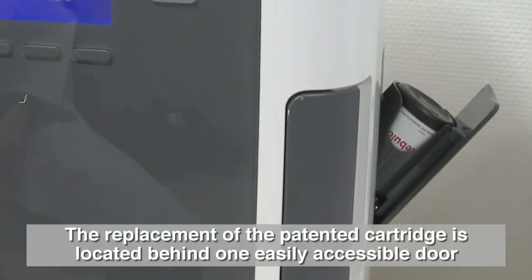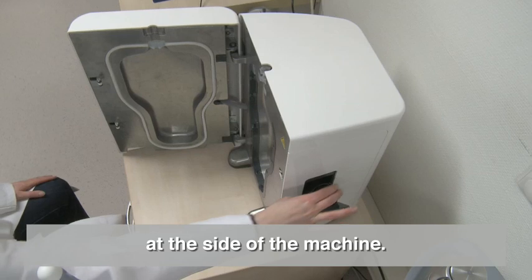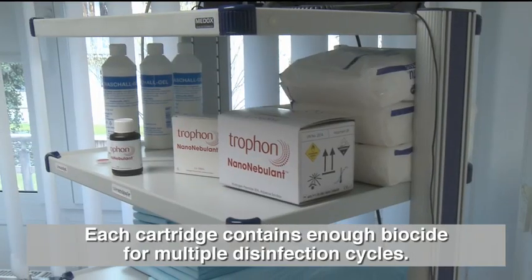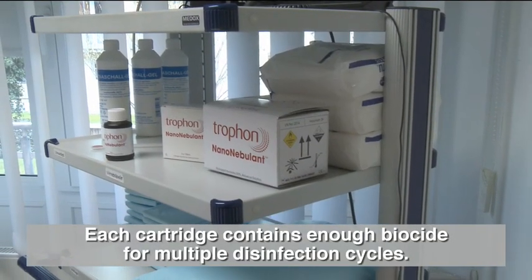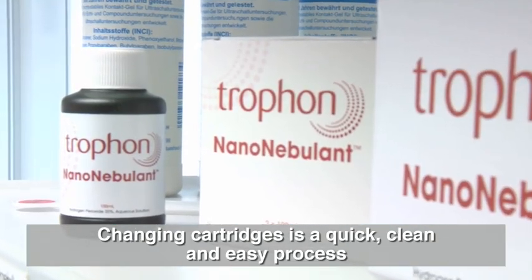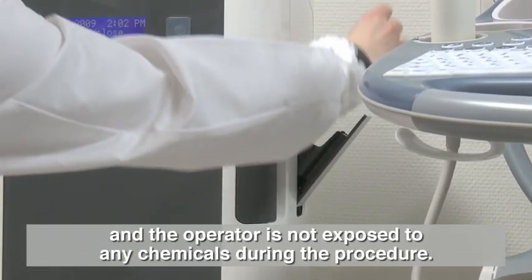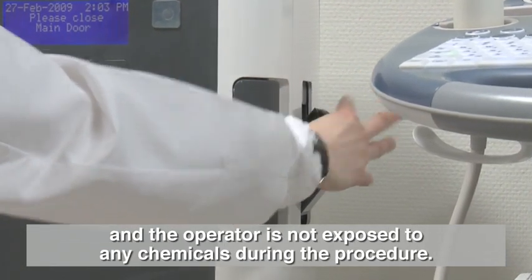The replacement patented cartridge is located behind one easily accessible door at the side of the machine. Each cartridge contains enough biocide for multiple disinfection cycles. Changing cartridges is a quick, clean and easy process, and the operator is not exposed to any chemicals during the procedure.